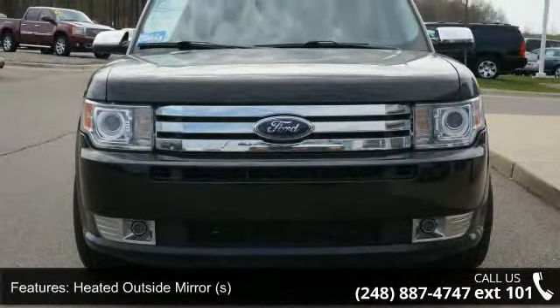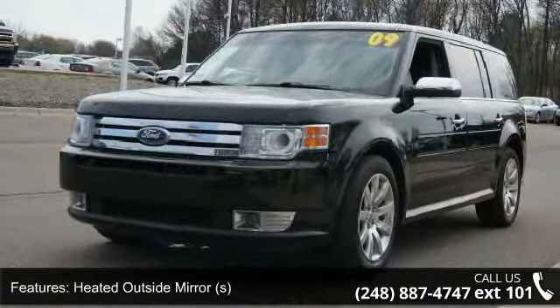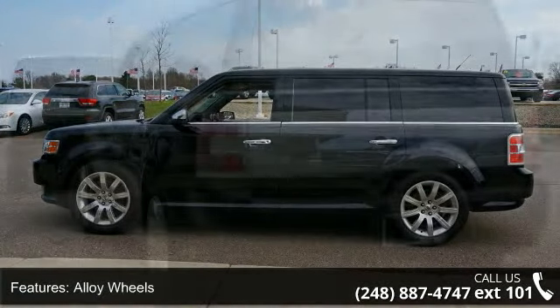This vehicle's top features include memory seating, tinted glass, driver and passenger temp controls, rear air and heat, multi-function steering wheel, heated seats, and power liftgate.